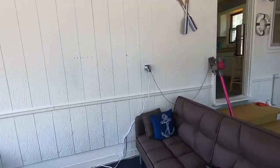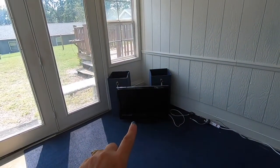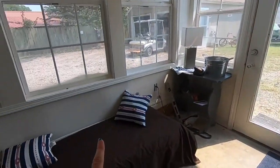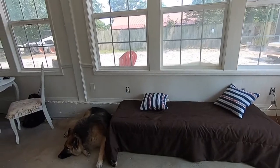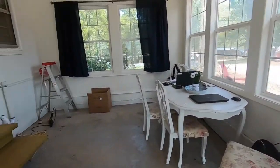We successfully got the futon put together. We're waiting on a cube to arrive to put the TV on. I put this cot here for now, and we're going to buy another futon — I think that'll work here in the sunroom. Mission accomplished.